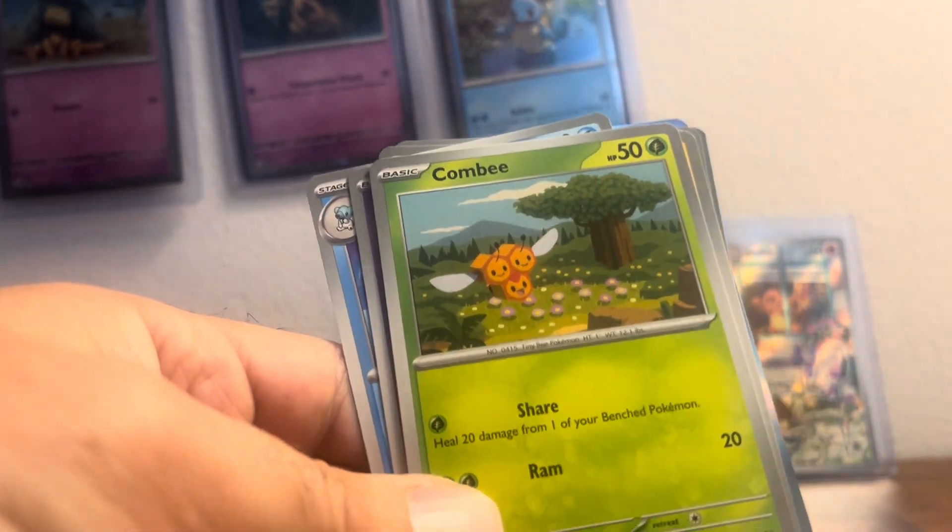We did a short opening — I'll show you the pulls on the top loaders: Charmander, Dratini, Oddish, Finizen, Stunfisk, Salazzle, Litleo, Diglett, Finizen, and Palafin. Energy, energy, energy — which I have none of.